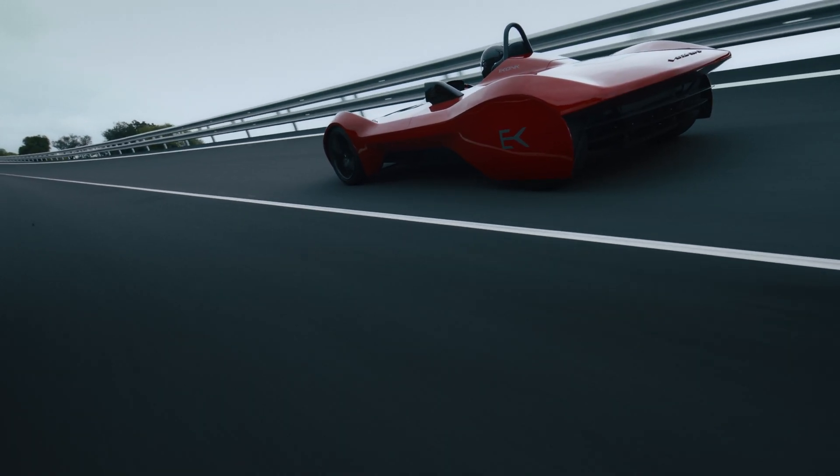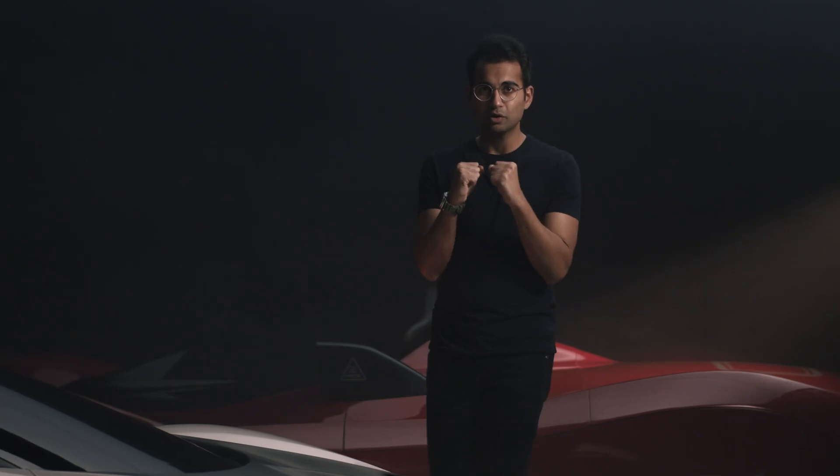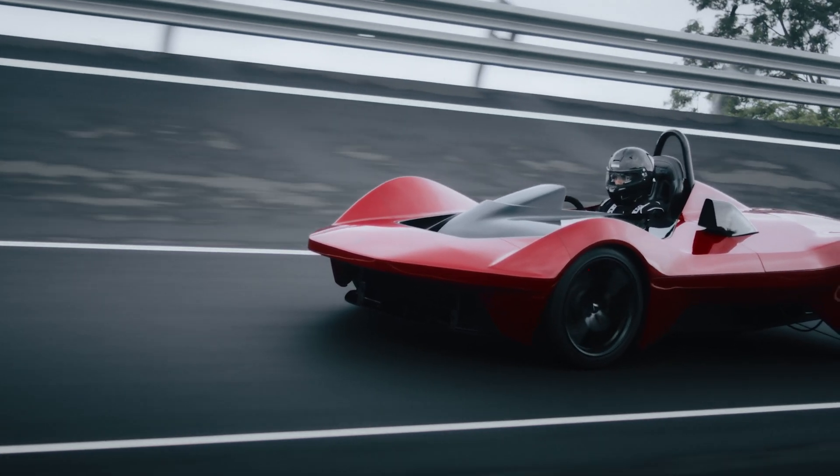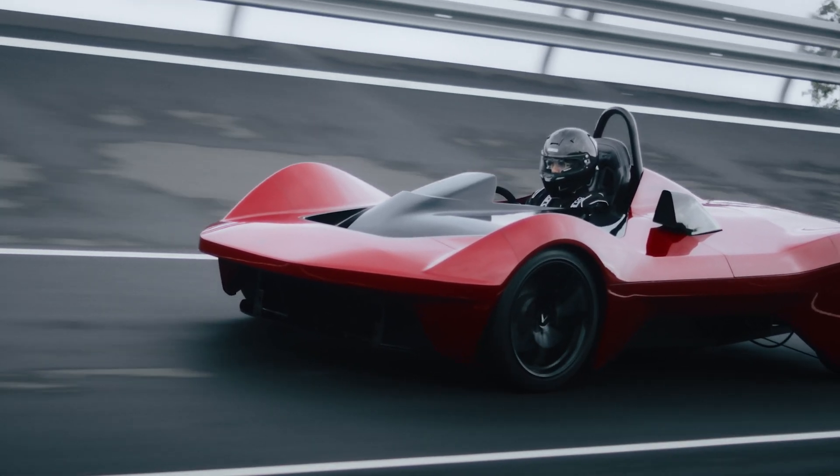The car feels like nothing else to drive. We tried to make the car feel as mechanical as possible. This car has no electronic driver aids — it's just the electric motors and the wheels. A direct, pure electric connection.